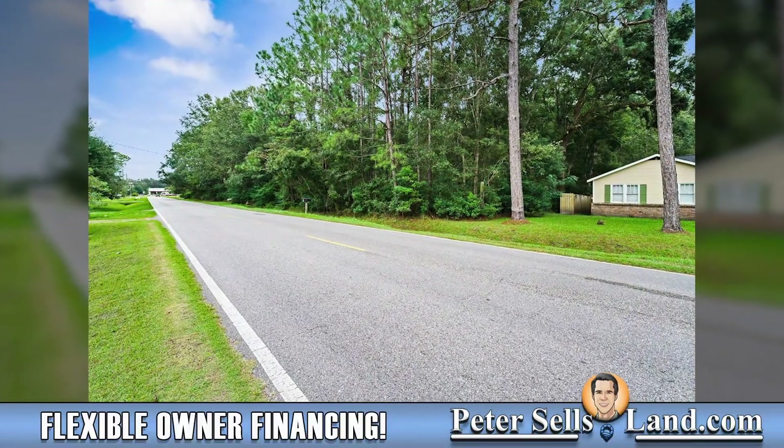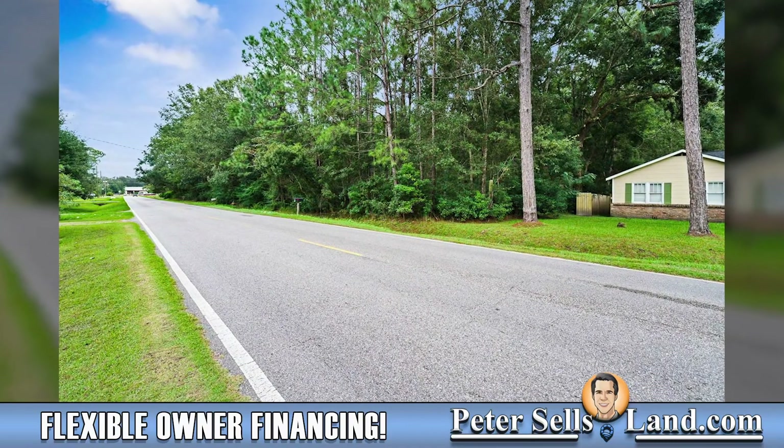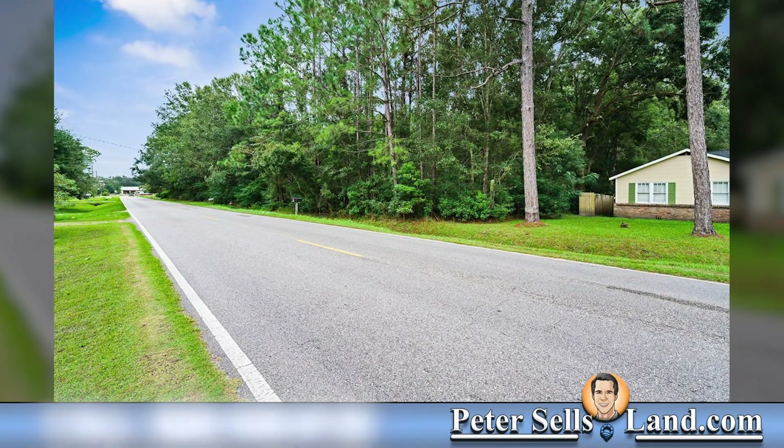Hi, this is Ian from PeterSellsLand.com bringing you another great property, this time in Mobile County, Alabama, just outside the city of Mobile.